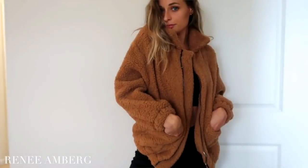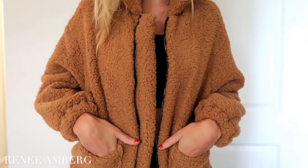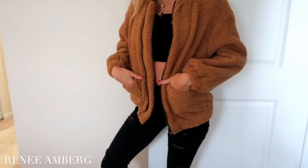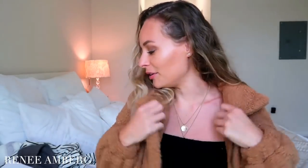The first item I got is this winter camel-colored coat. I love this — this is my favorite piece out of all the clothes. It's so thick, it's so warm, the color is amazing, it's just super cute. It was only $26.70. It just looks chic and cool.